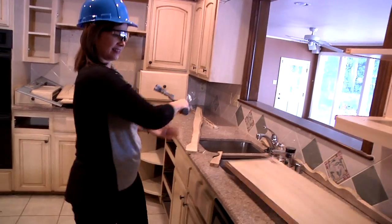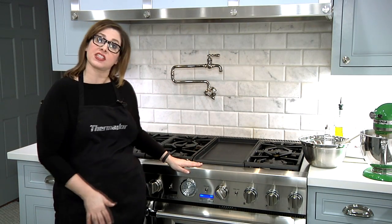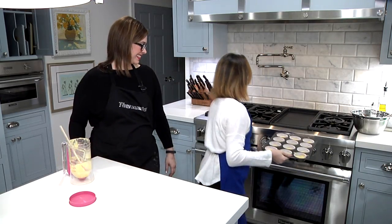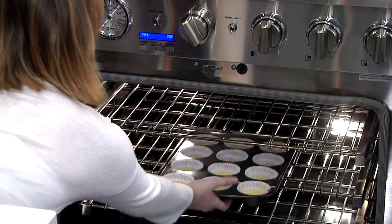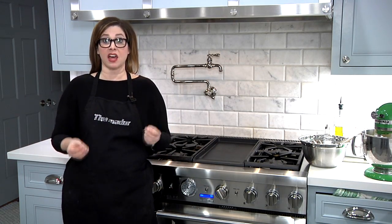We just finished renovating our home and our kitchen in particular, so we have an amazing group of fabulous Thermador appliances that make our baking so much easier. She and I have both been cooking up a storm since the renovation was finished, and Thermador really helps people like me who are busy but love to cook.